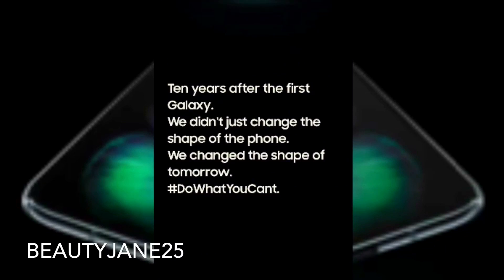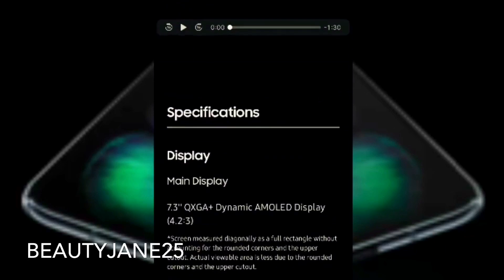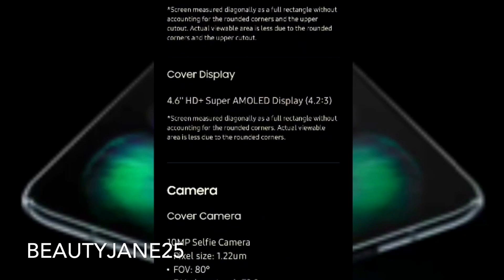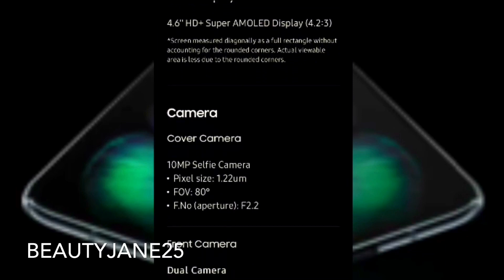There's a short video showing the phone's specifications. For the display, the main display is a 7.3-inch Dynamic AMOLED display. The cover display is a 4.6-inch HD+ Super AMOLED. For the cover camera, it's a 10MP selfie camera with a pixel size of 1.22 micrometers, 80-degree FOV, and f/2.2 aperture.